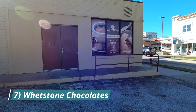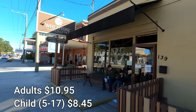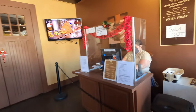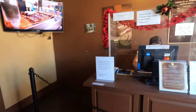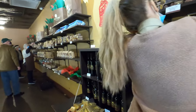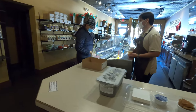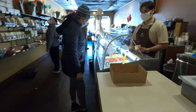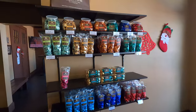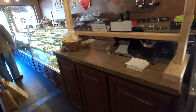At number seven is the Whetstone Chocolate Store and Tasting Tour. If you have the time, take a tour of the factory and see how the chocolate is made. If not, just stop at the gift shop to get some chocolate delights. All sorts of different sweets are available for you to purchase. If you are interested in the tour, look online for different tour times. Open from 9 a.m. to 5:30 every day.